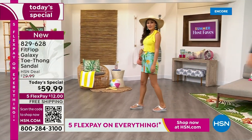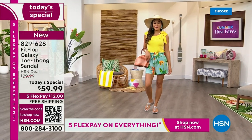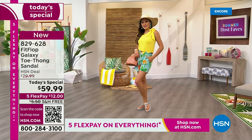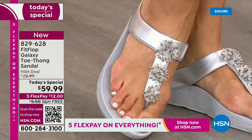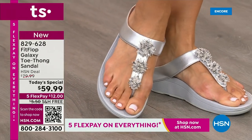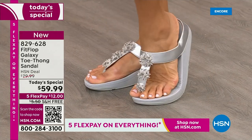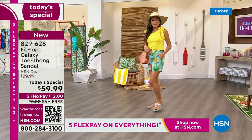We only do a FitFlop Today Special twice a year — this is our last one of the year. You're going to wait another — it probably won't even be around the holidays. We usually wait until spring. So if you want this color, if you want these sizes, if you want the best options and your first pick — do it now.